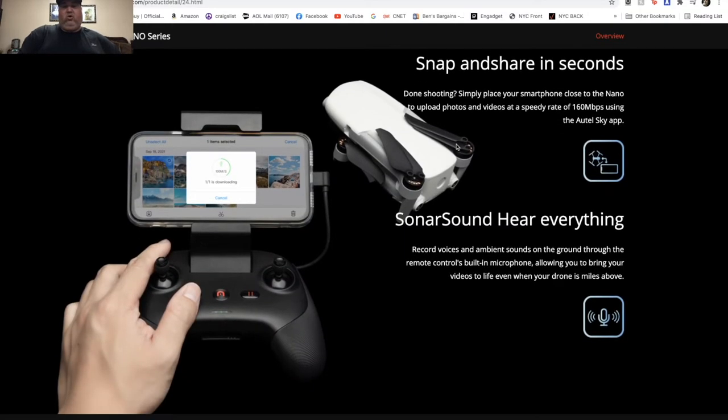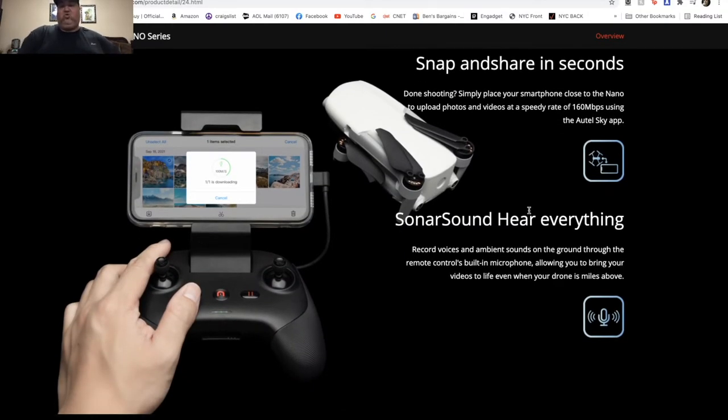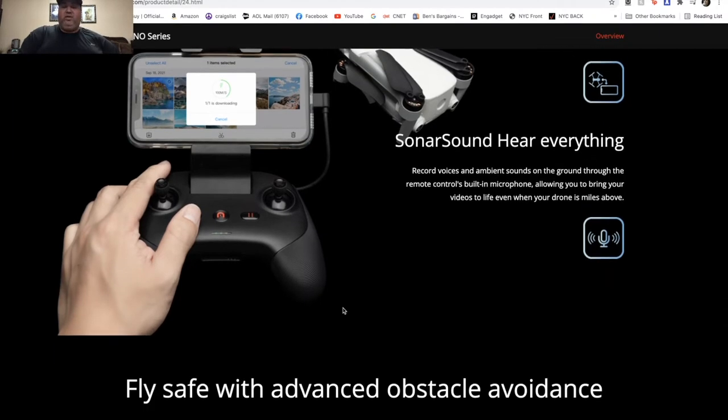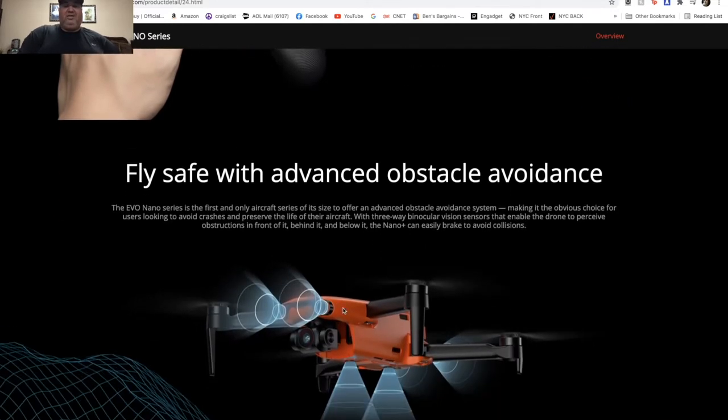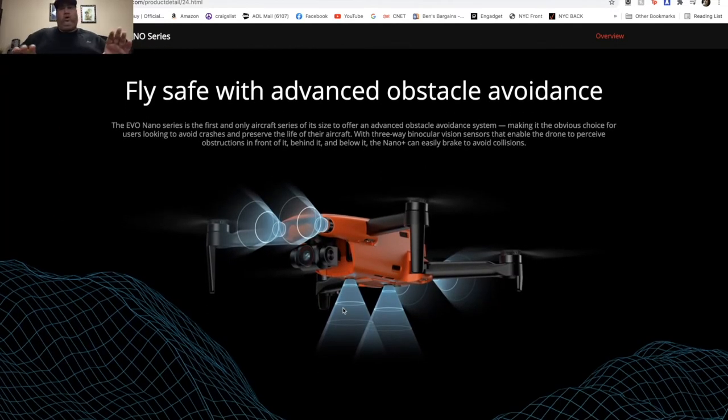This is interesting — it's going to have sonar sound, meaning it can record voices and ambient sounds from the ground through a built-in microphone on the remote control itself. So when you create a video you can talk over it using the controller's microphone to record audio. That's pretty cool — that's another advantage over the DJI Mini.